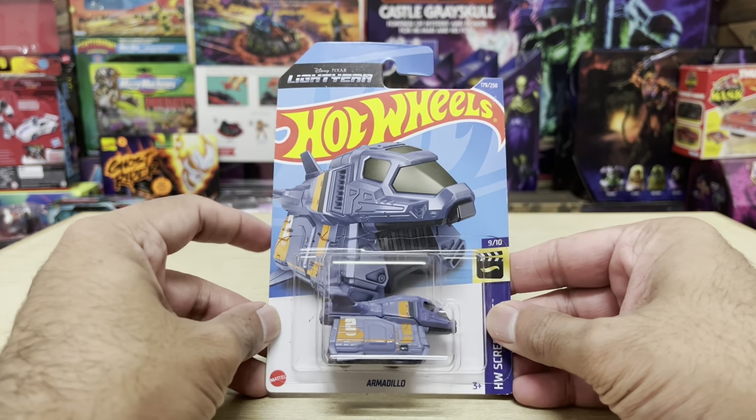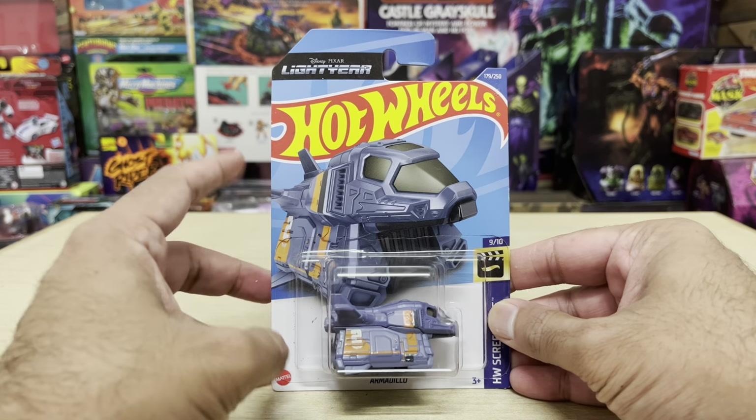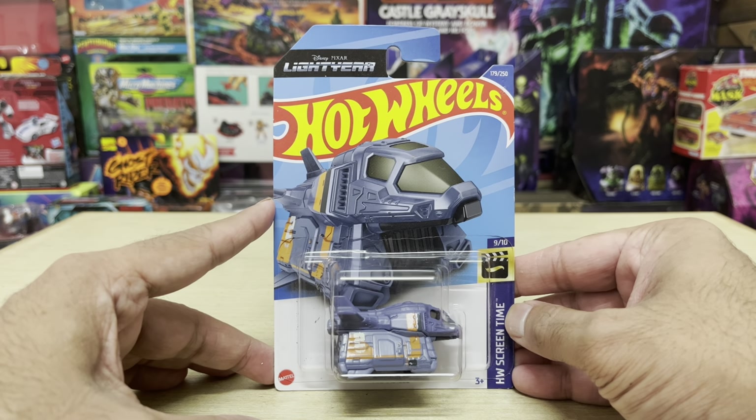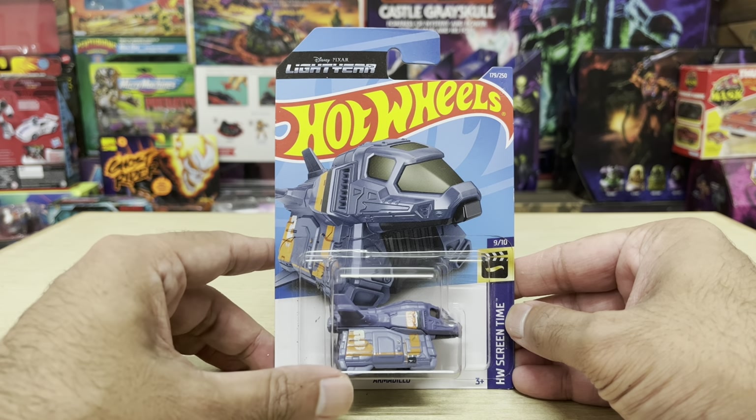Hey guys, Ken here from the RetroToyce Capades channel in Malaysia. On the channel today, I'm checking out the Hot Wheels Basic Card 1/64 scale Armadillo vehicle from this year's animated Lightyear movie.